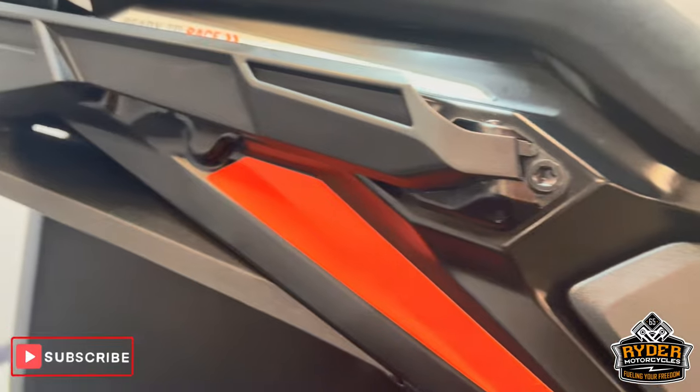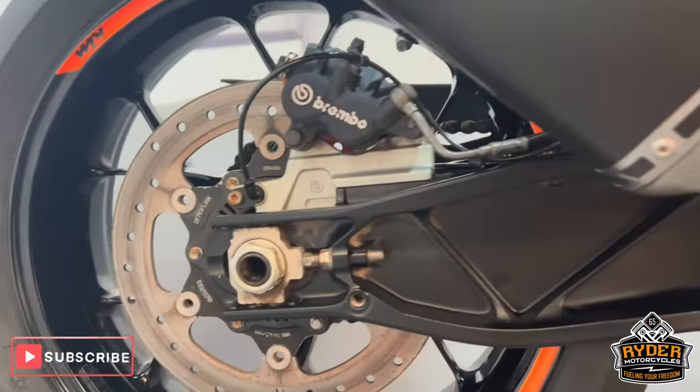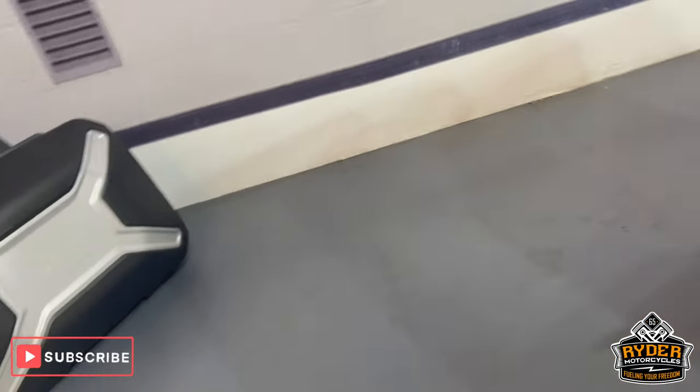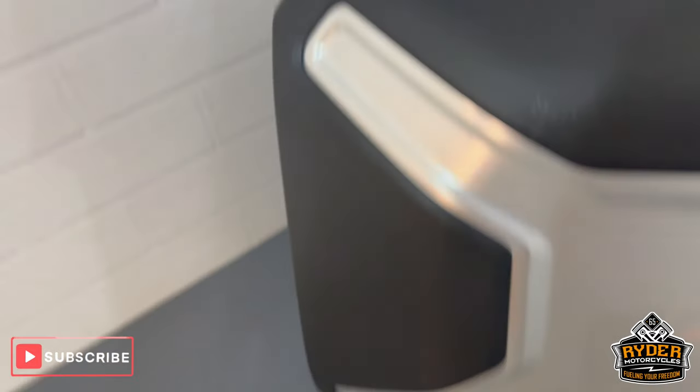You've got a frame protector on there. Coming to the rear — really nice and tidy. All the swingarm's nice, as is the rear wheel. On the left-hand side and right-hand side, the left pannier is in really nice condition.